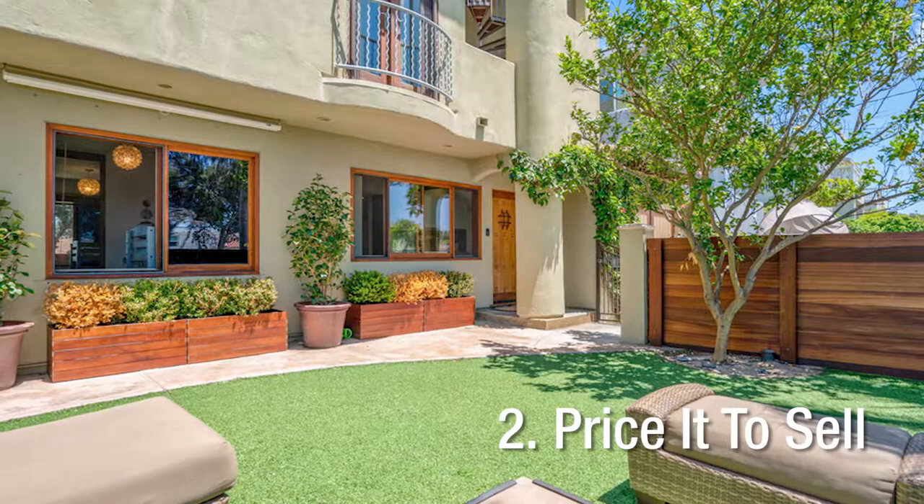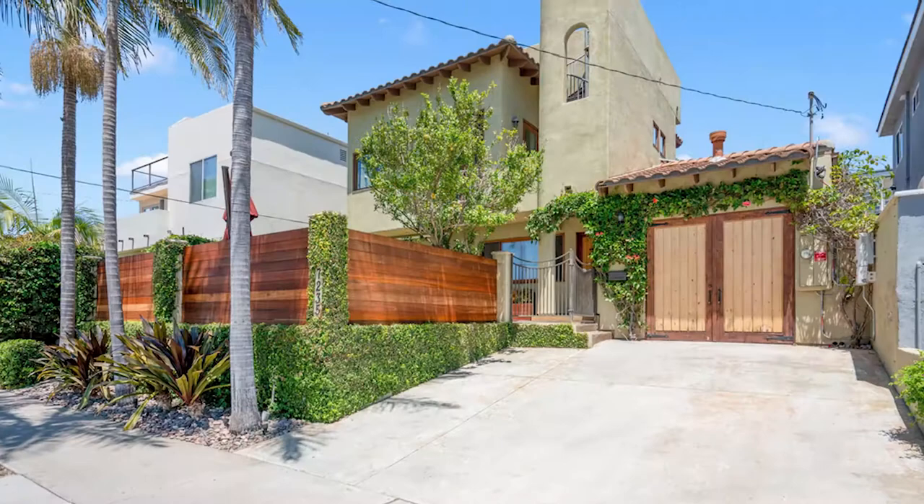Tip number two: price. Pricing your home too high means that it will sit on the market for longer than it should, which in turn makes it a lot less desirable for people.